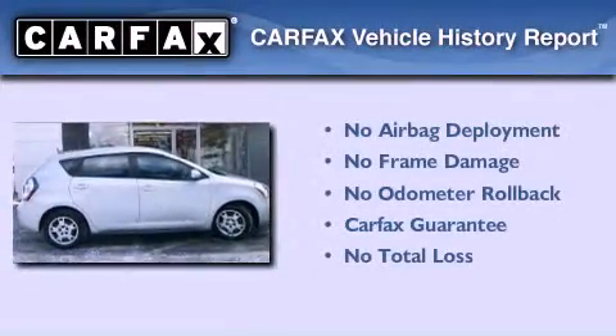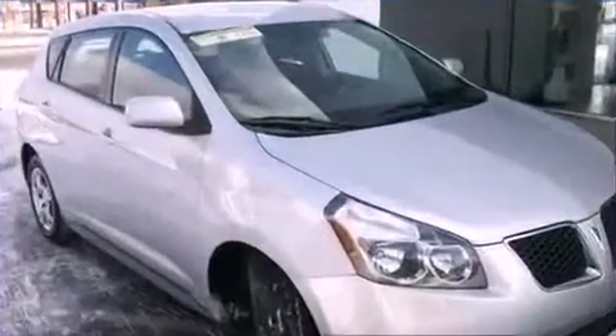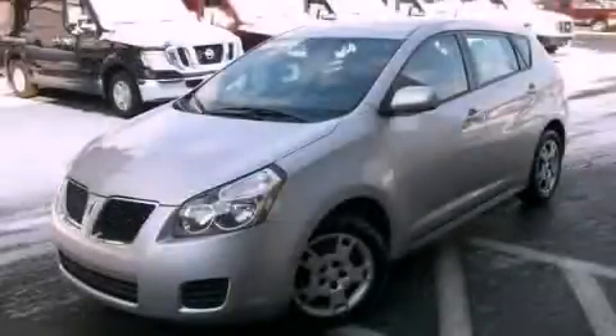Not to mention that this Pontiac qualifies for the Carfax buyback guarantee. Call now to find out how you can own this breathtaking vehicle.